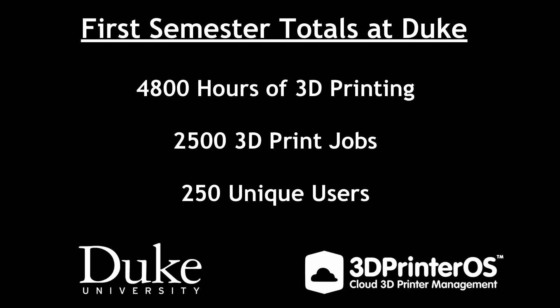We ended up achieving about 4,800 hours of printing. We did that across 2,500 print jobs, meeting the needs of approximately 250 unique users.